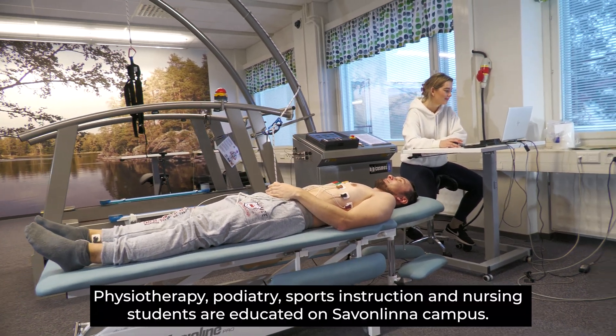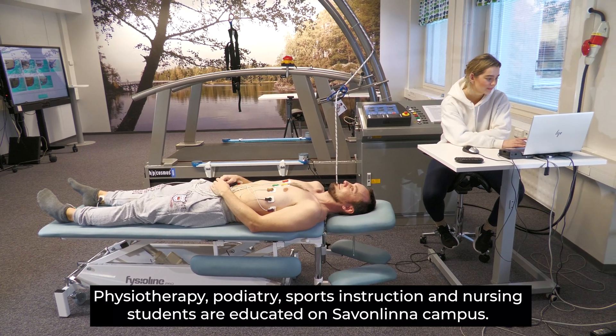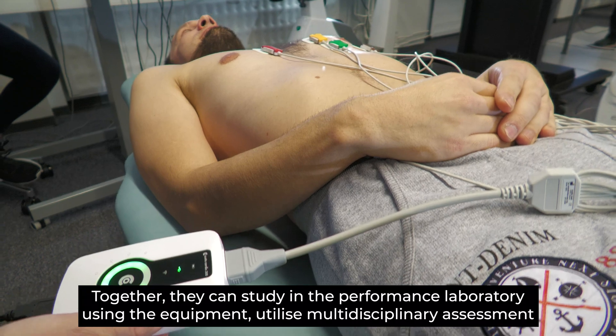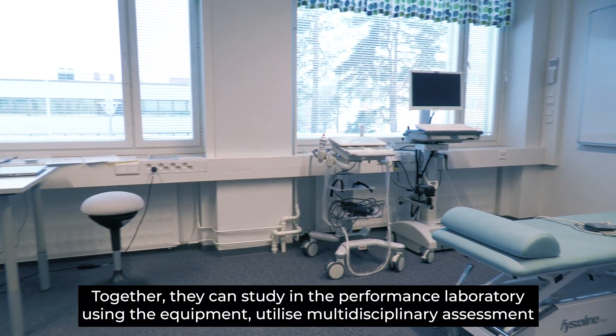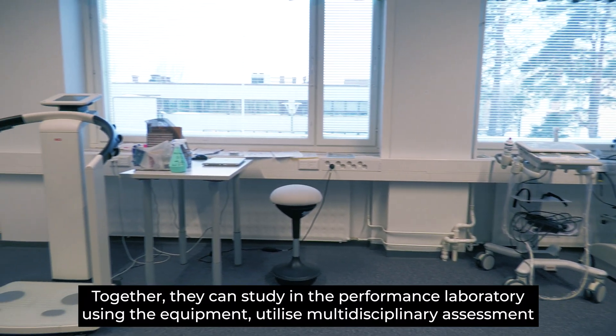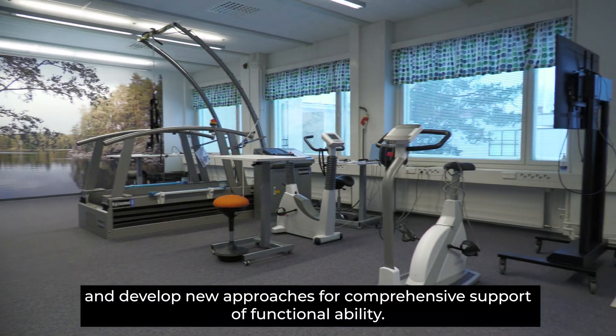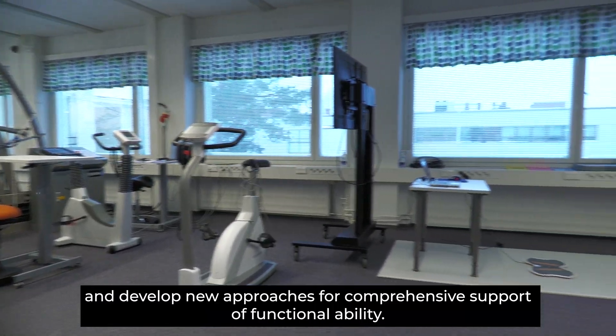Physiotherapy, podiatry, sport instruction and nursing students are educated on the Savonia campus. Together they can study in the performance laboratory using the equipment, utilize multidisciplinary assessments and develop new approaches for comprehensive support of functional ability.